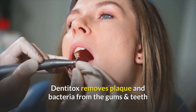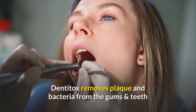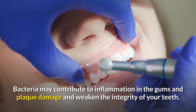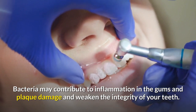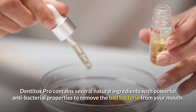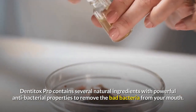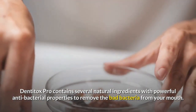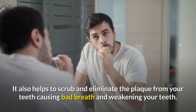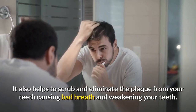Second, Dentitox removes plaque and bacteria from the gums and teeth. Bacteria may contribute to inflammation in the gums, and plaque can damage and weaken the integrity of your teeth. Dentitox Pro contains several natural ingredients with powerful antibacterial properties to remove the bad bacteria from your mouth. It also helps to scrub and eliminate the plaque from your teeth, reducing bad breath and preventing teeth from weakening.